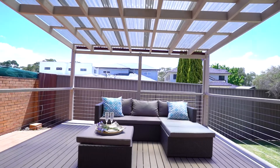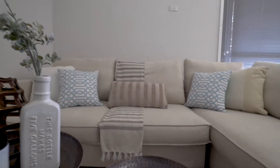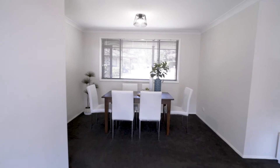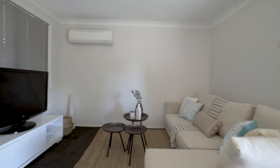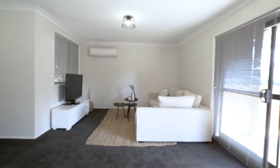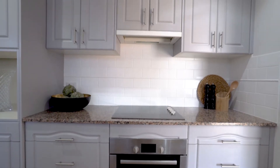On entering this home, you will instantly notice the size and flow that this property has to offer. A huge living and separate dining, along with a renovated kitchen which joins onto an internal laundry, is perfect for many different buyers.